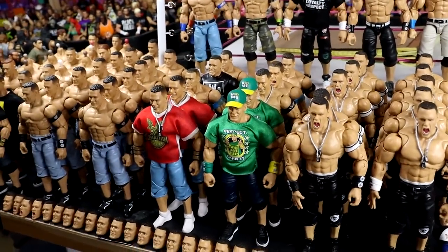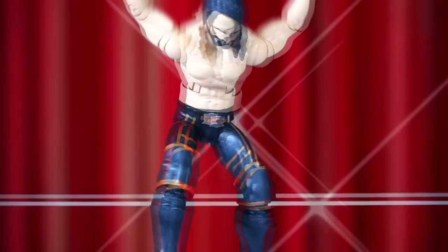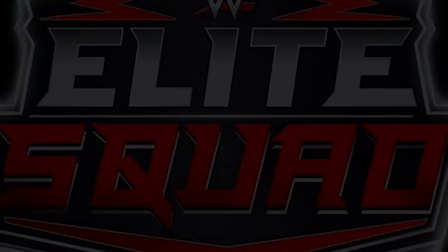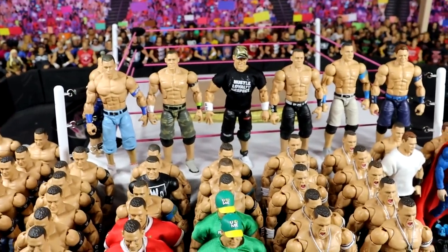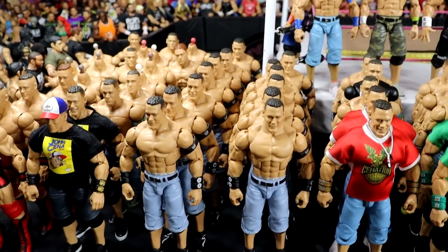What the hell you need all this stuff for? What is good everybody? Welcome back to another My Name Toys video. Today, we got a bit of a discussion style video and I figured you guys would get a kick out of seeing this massive collection of my John Cena figures.